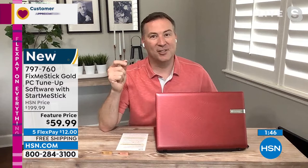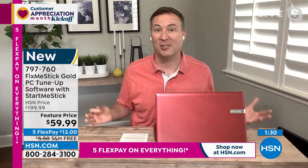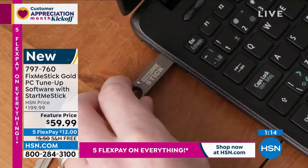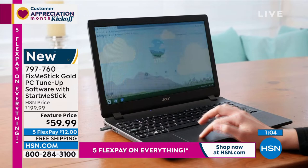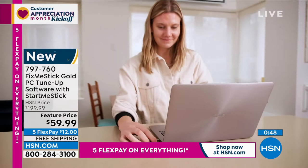The second part of today's offer is the StartMeStick. This is for older computers that have been discarded because the operating system is no longer supported — like an old Gateway that's over 10 years old where Microsoft no longer supports the OS. Even though the screen, hard drive, and processor still work, you can't turn it on. You insert the StartMeStick into the USB port, and it boots up from the software on the stick — like a Chromebook right there on the stick. You can get online, check email, do banking, play games, and watch YouTube. It rescues older computers sitting in your garage or basement and brings them back to life for a lifetime.